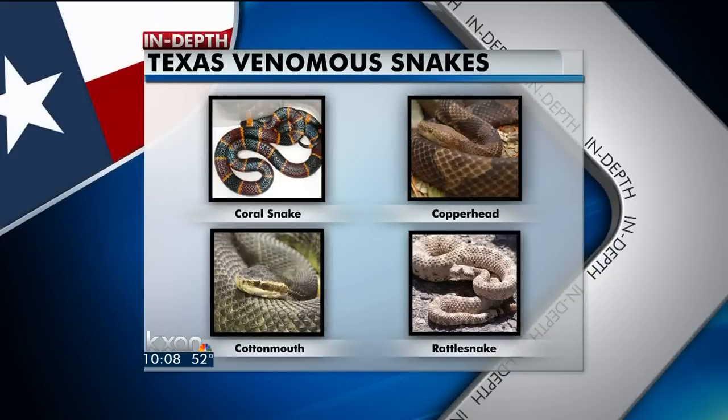And let's not forget the rattlesnakes. There are nine different kinds found throughout the state. They usually rattle their tail before striking, giving you a warning — but not always, especially if you surprise them.